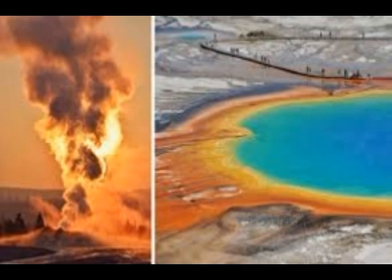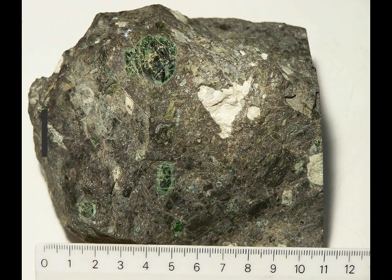Most kimberlites are old, forming from the Proterozoic — between 541 million years to two and a half billion years ago — up to the Cretaceous, 79 to 145 million years ago. There are a few places where geologists think younger kimberlites may have erupted, including in Tanzania 10 to 20,000 years ago, and the 30 million year old Kundulungu group of the Congo.